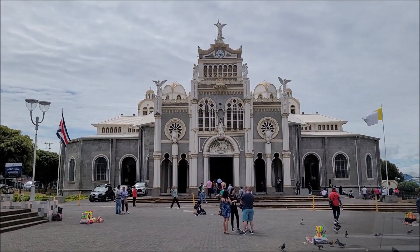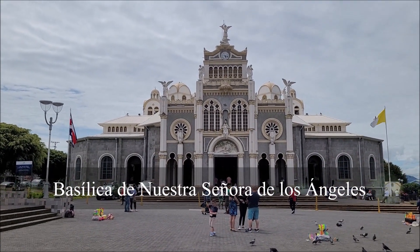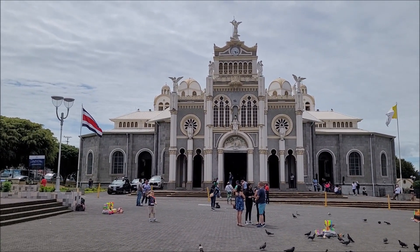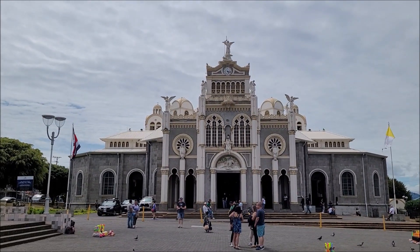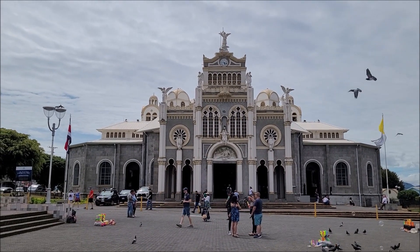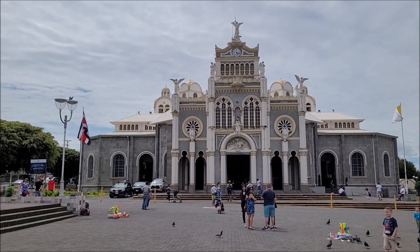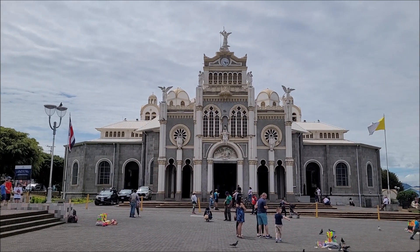Saving the best for last — this is the Basilica de Nuestra Señora de Los Angeles. It is the most important and most visited church in Costa Rica. I made a video about the story of how this church was built, so I encourage you to look for it. Every August 1st there is a huge pilgrimage that brings millions of people all the way from San Jose to this church in Cartago, all walking. This church is dedicated to Our Lady of Los Angeles, the Costa Rican patron saint, which is why it is the most important church in Costa Rica.